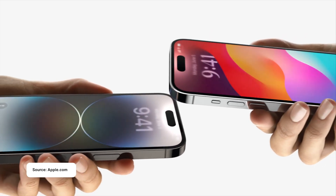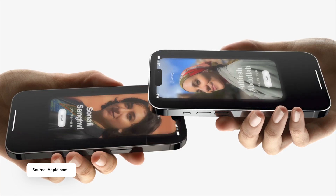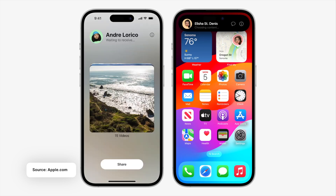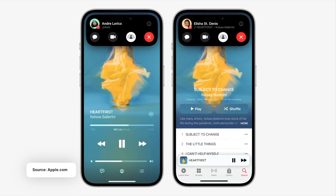The second one is NameDrop, where you can bring two iPhones together — but make sure they are both running on iOS 17 — and that will share contact details so you don't have to text them manually. It just makes the whole process easier. And not just that, you can also share music, photos, and videos instead of going into the system manually.